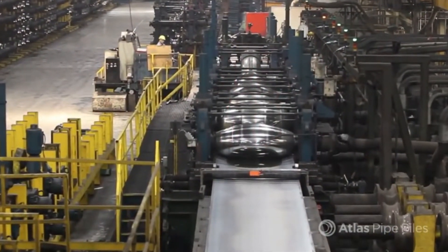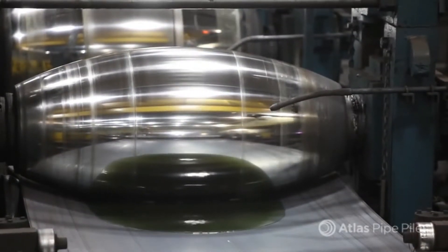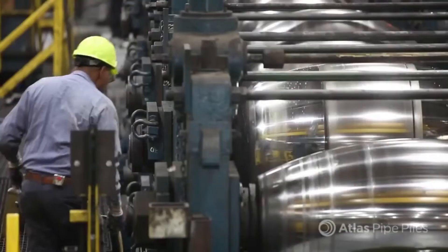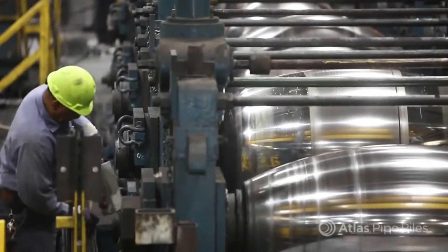Five forming rolls work like rolling pins to shape the welded steel strip into a curve. Each one bevels the pipe a bit deeper until the flat strip takes on a U-shape, about 70% of its finished shape. You can see they're the brightest spot in the factory, thanks to the continuous polishing effect.